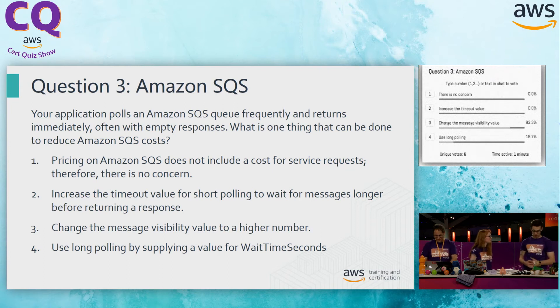Option two: increase the timeout value for short polling to wait for messages longer before returning a response. This sounds like it's going to be a good idea — we want to reduce the amount of times we're polling the queue. However, if we're increasing that value for short polling, it's no longer short polling. That's going to be called something else we'll talk about in a second. So that one sounds great, but we've got to move on.